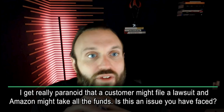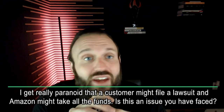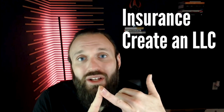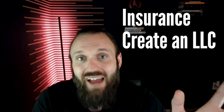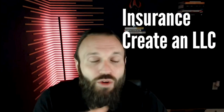I get paranoid a customer might file a lawsuit and Amazon might take all funds. Is this an issue? No — I've seen it happen maybe once or twice and it didn't ruin their lives. First, get insurance — that protects you. Second, create an LLC, a limited liability company, which completely separates your personal expenses from your business expenses. So if something like that ever happened, you don't have to worry about them taking your personal assets because they're completely separate.